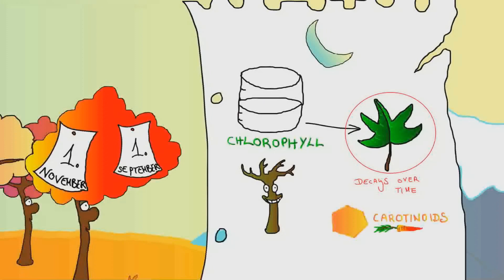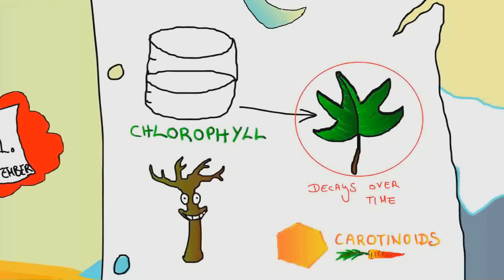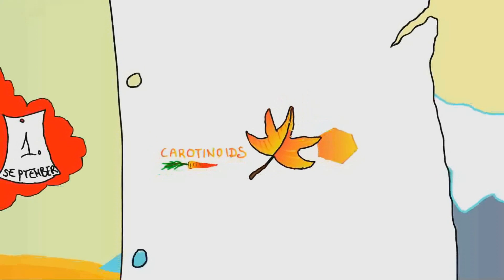The chlorophyll slowly decays over time, and the other pigments — known as carotenoids — that have been in the leaves the entire time start to stand out more and more. This is what gives trees their yellowish or orangish color.